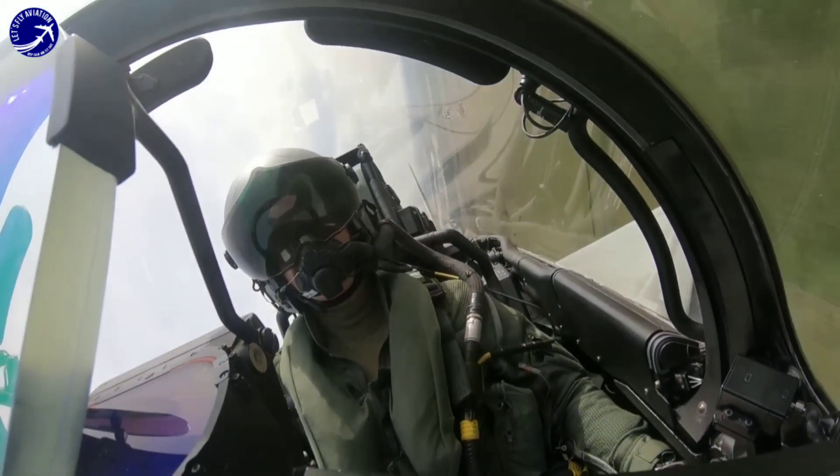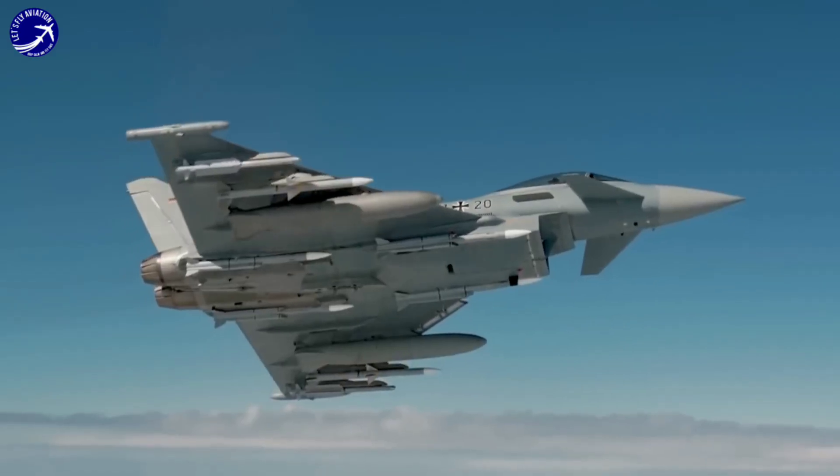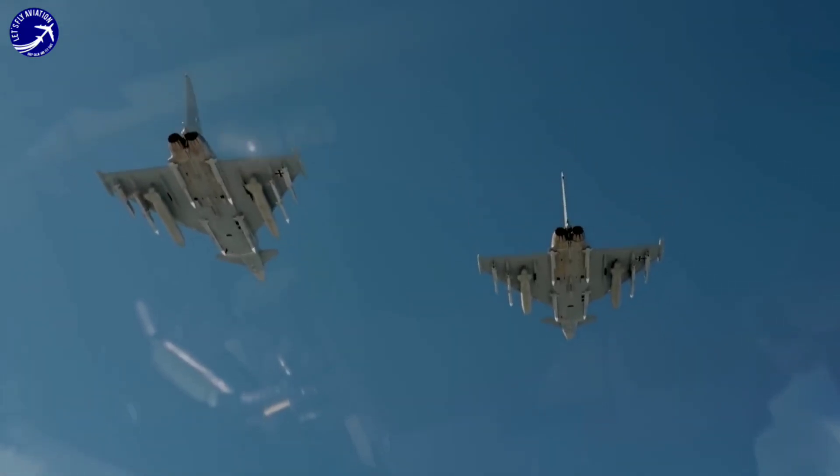Strength 3: Maneuverability. The Eurofighter Typhoon is known for its exceptional agility and maneuverability, allowing it to outmaneuver adversaries in dogfights and combat situations.